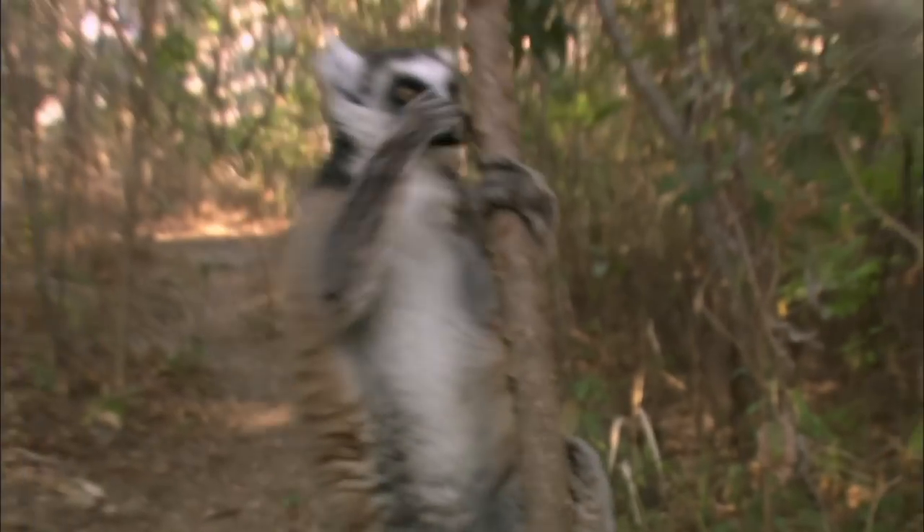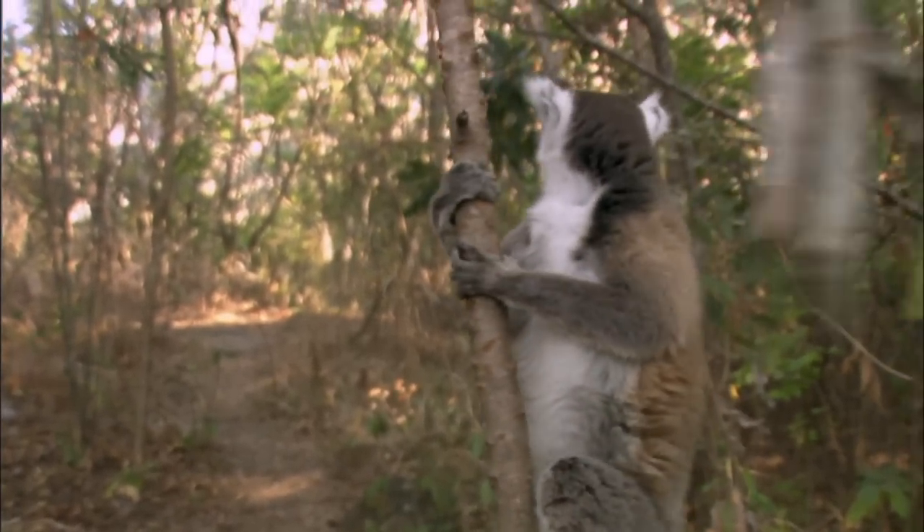Now, we can't smell it, but other lemur troops sure can. Scent warns the other troops, saying: this is our home. Stay out.